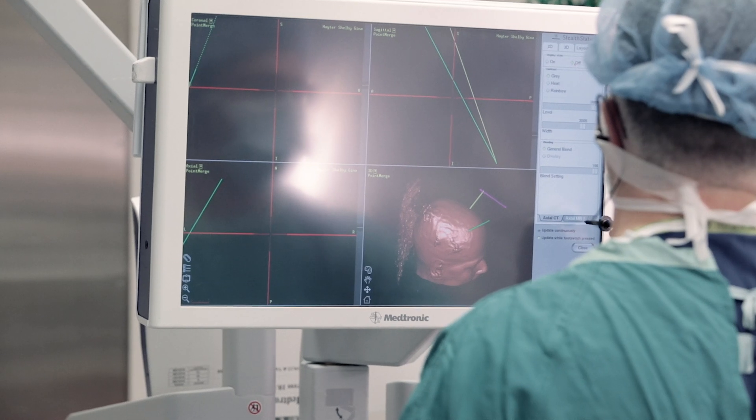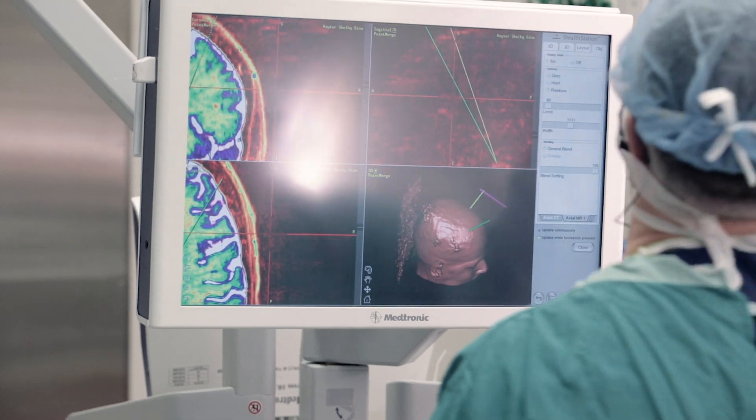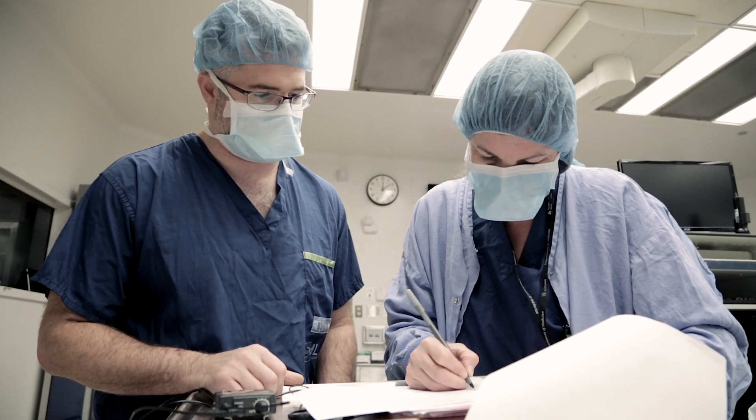Deep brain stimulation surgery is a treatment for patients with movement disorders such as Parkinson's disease, in which we target a very specific and small area of the brain and manipulate the circuitry with stimulation, and this alleviates some of the symptoms. One of the key functions that any surgeon does in any surgery is try to estimate and understand the anatomy as the operation proceeds.